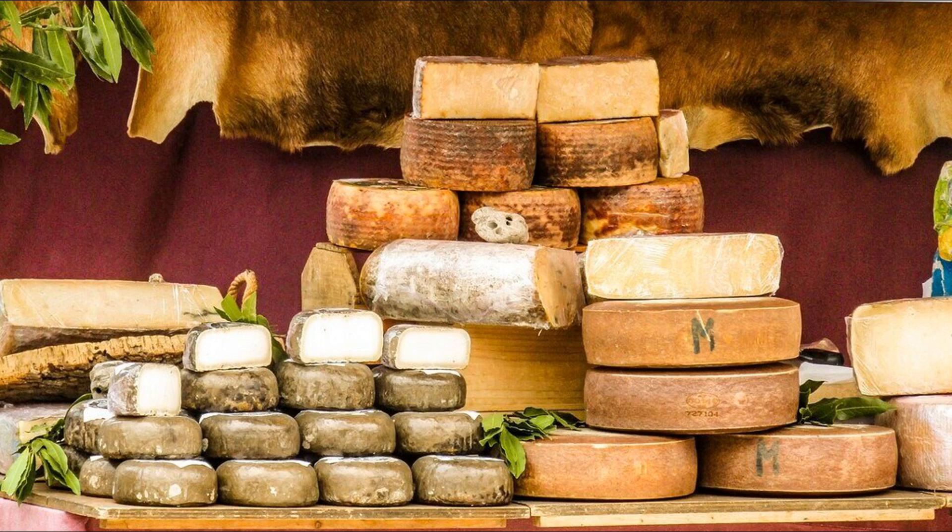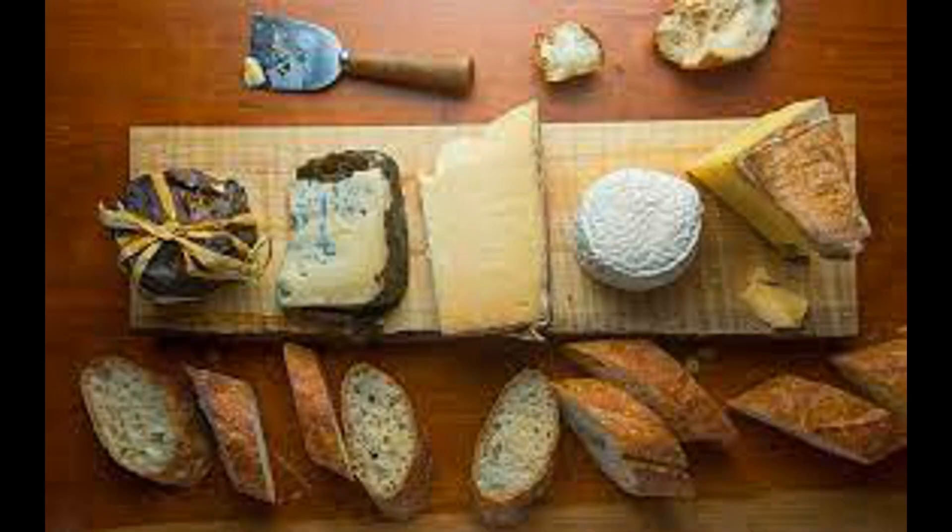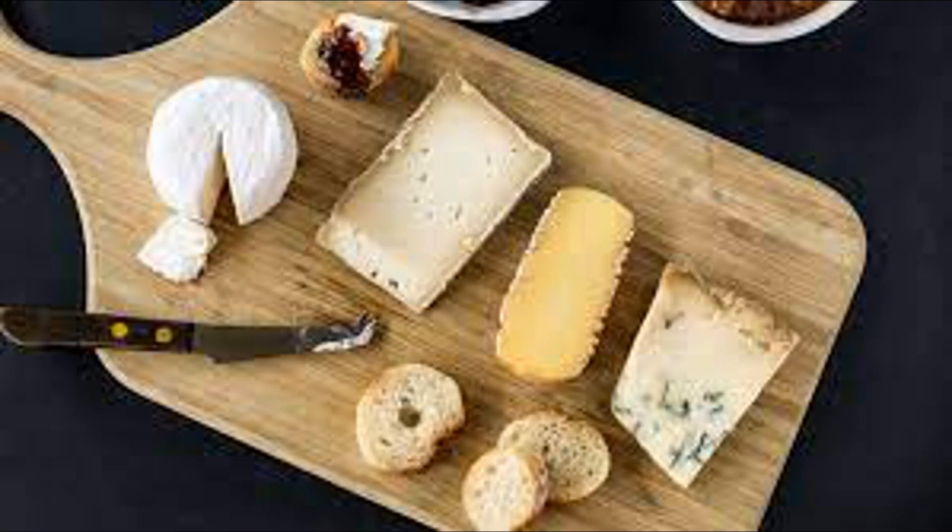As the cheese is broken down into its constituent components — amino acids from proteins, fatty acids and glycerol from fats, and various minerals and vitamins — they are absorbed through the walls of the small intestine and enter the bloodstream. From there, these nutrients are transported to various tissues and organs throughout the body to support cellular function, energy production, and tissue repair. Any undigested components, such as dietary fiber or lactose, continue through the digestive tract and may be fermented by bacteria in the large intestine, potentially leading to the production of gases and other byproducts that contribute to bowel movements and overall gut health.